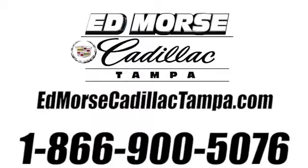Call us today at 866-900-5076. For value and for service, it's Edmars!